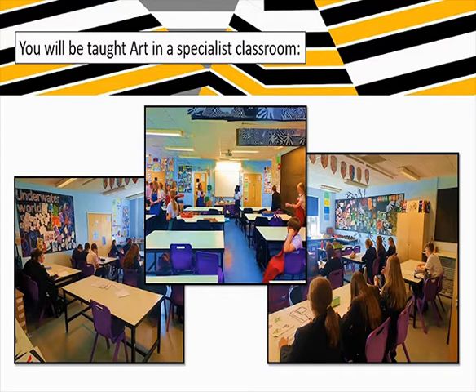On the screen right now you can see two of the art classrooms that we have. You can see students working away - they're actually Year 8 students, and I think Year 7 in the middle and Year 8 each side. So you can see the rooms are nice and big, the desks are nice and big, nice and airy classrooms for you to create your artwork in.